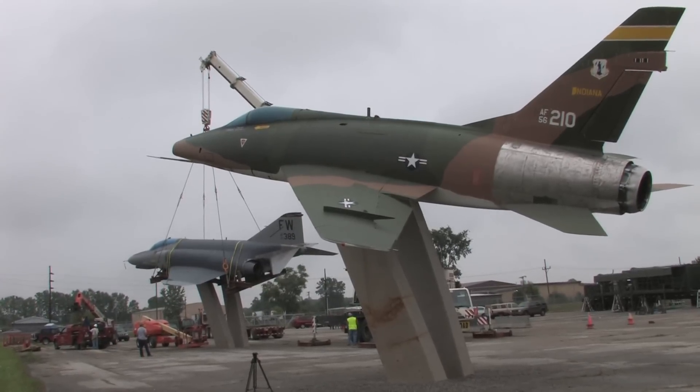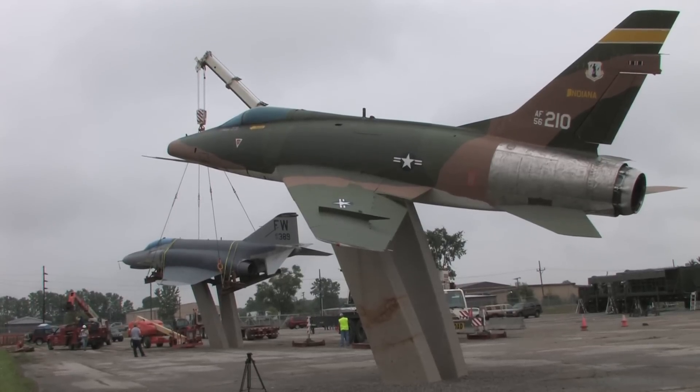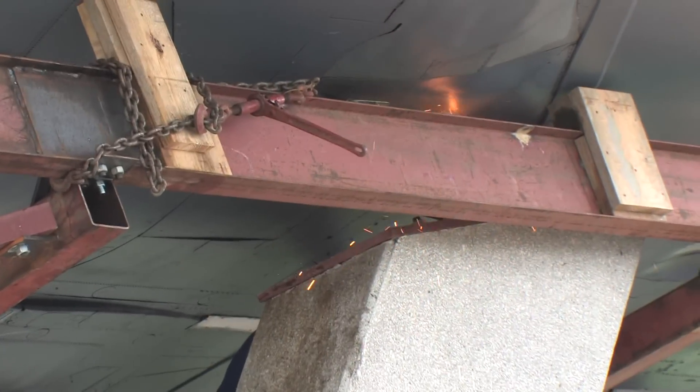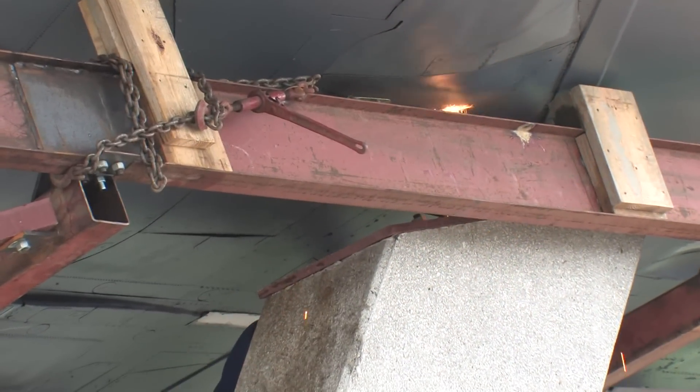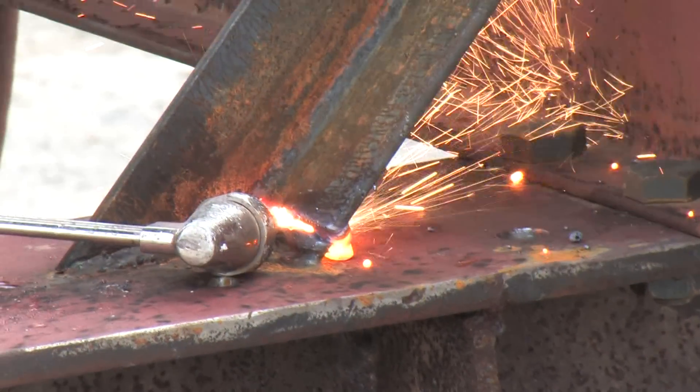Chief Master Sergeant Richard Stroh, the non-commissioned officer in charge of the 122nd Fighter Wing equipment maintenance flight, commented: "We live in a century full of change, and this is the public's chance to get a hands-on look at the heritage we have right here in Fort Wayne."